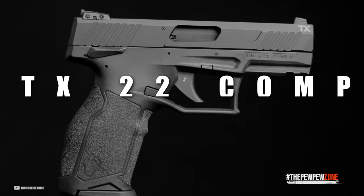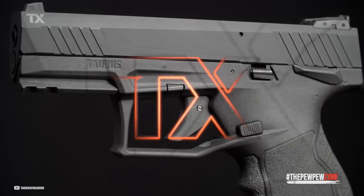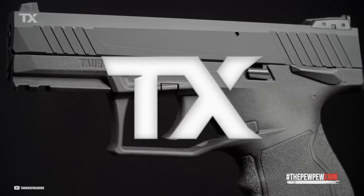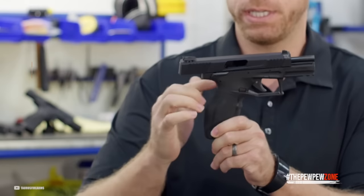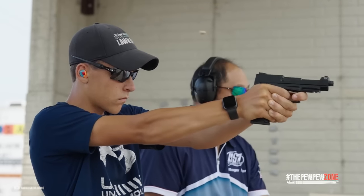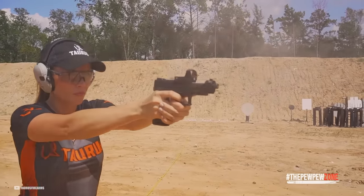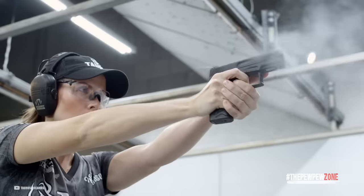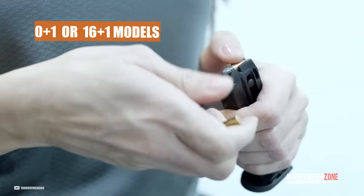Taurus TX-22 Competition. The TX-22 Competition is a full-size semi-auto rimfire re-engineered by Taurus to meet your most rigorous performance demands. The upgraded optics-ready slide and 5-inch threaded bull barrel assembly bring match-grade accuracy and versatility to any shooting discipline, giving today's competitive shooters the unique opportunity to shatter records without breaking the bank. Its overall length is 8.15 inches. It weighs 23 ounces empty and comes with either 10+1 or 16+1 models.